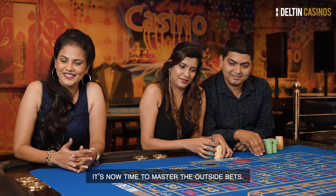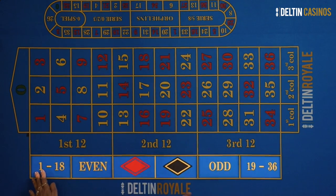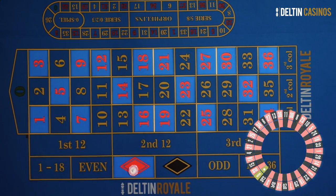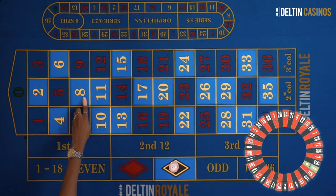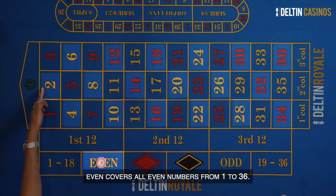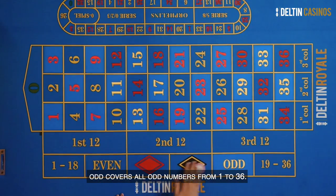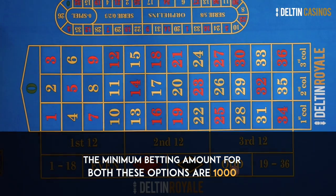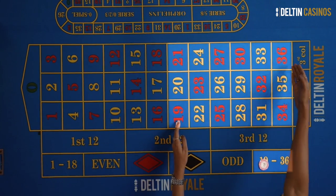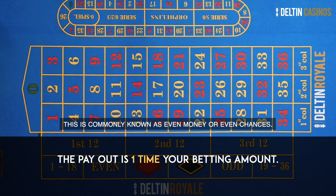We start with even chances. These comprise of red-black, even-odd, and high-low. Red covers all the red numbers in the wheel. Black covers all the black numbers in the wheel. Even covers all even numbers from 1 to 36. Odd covers all odd numbers from 1 to 36. Low covers numbers between 1 to 18, and high covers numbers between 19 to 36. If you win on any of these combinations, the payout is one time your betting amount. This is commonly known as even money or even chances.